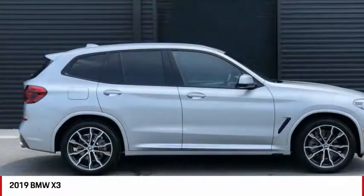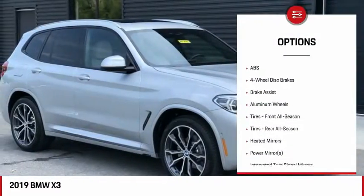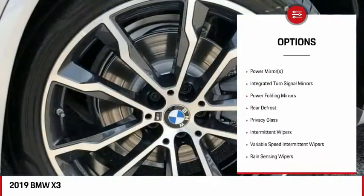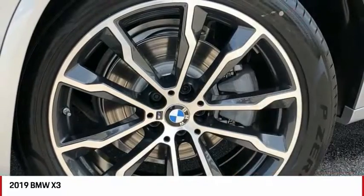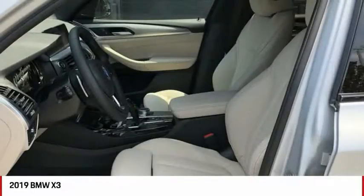Here are some of this vehicle's great options: power liftgate, steering wheel audio controls, power passenger seat, anti-lock braking system, keyless entry, all-wheel drive, leather-wrapped steering wheel, adjustable steering wheel, power steering, and four-wheel disc brakes.